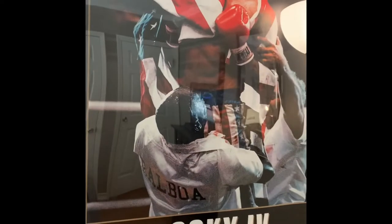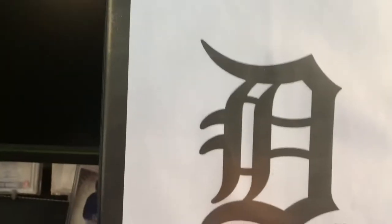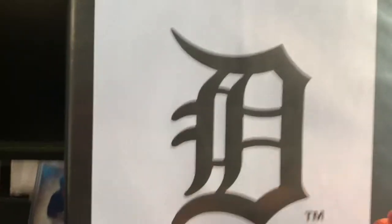This isn't a Tigers thing at all but here's a Rocky 4 poster that I hung up. Moving on, I've got this binder here with a lot of nice stuff in it.